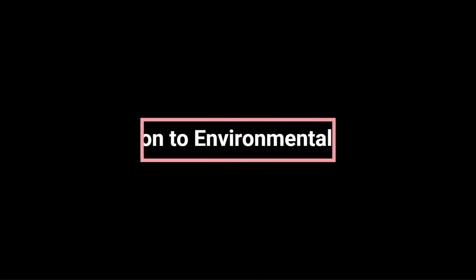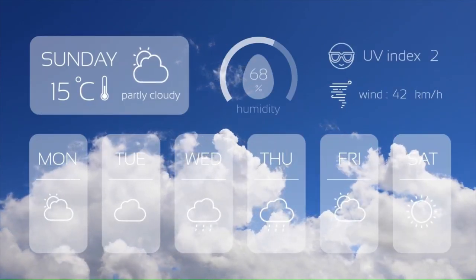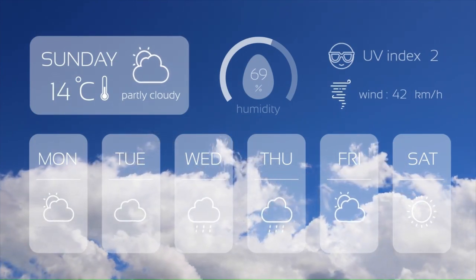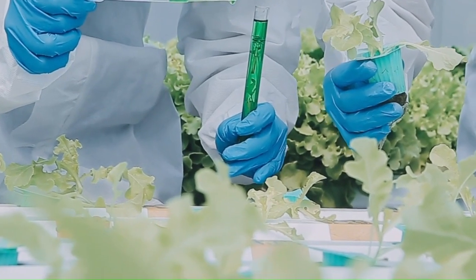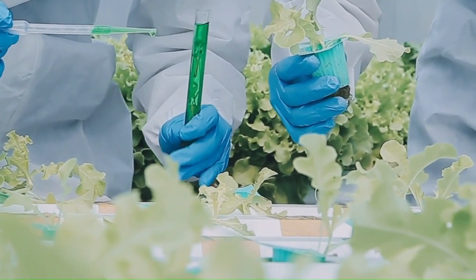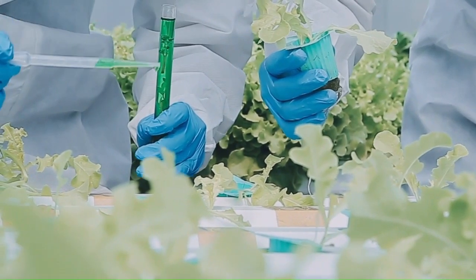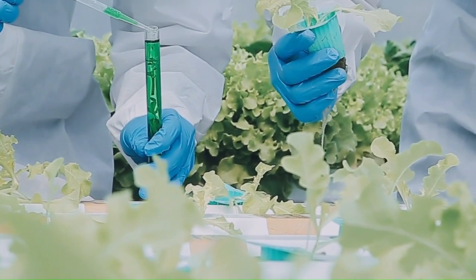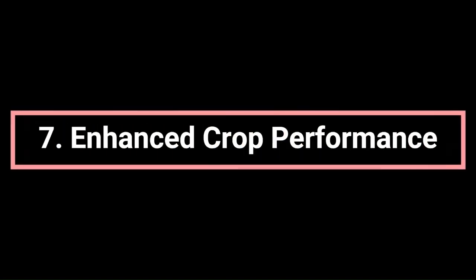The sixth benefit is adaptation to environmental conditions. Environmental factors such as temperature, humidity, and light intensity can influence nutrient absorption. By customizing nutrient solutions for both root and foliar applications, growers can adapt to changing environmental conditions, ensuring that plants receive the necessary nutrients for sustained growth and productivity.